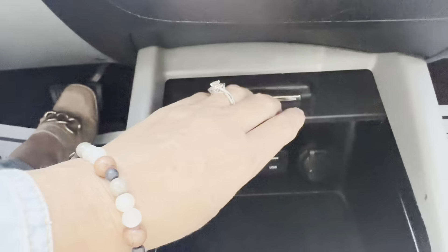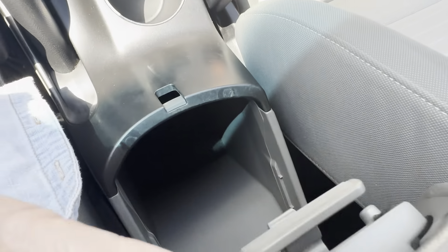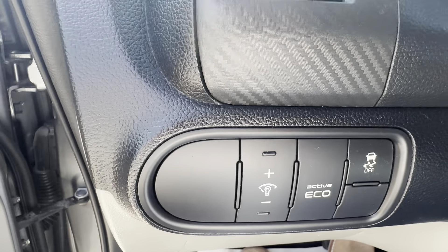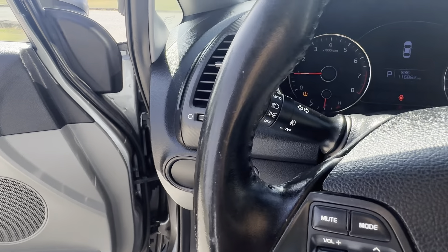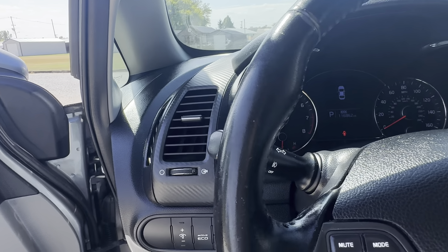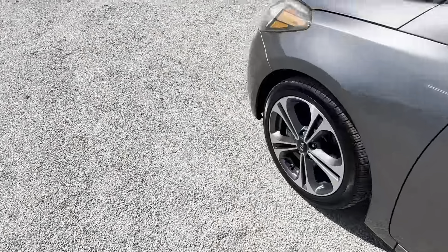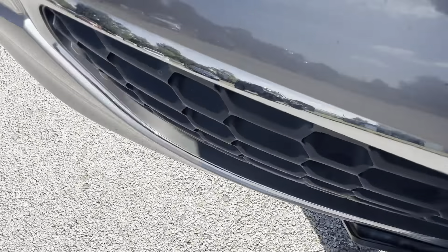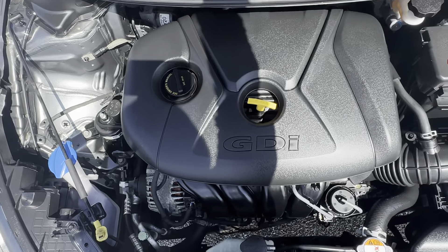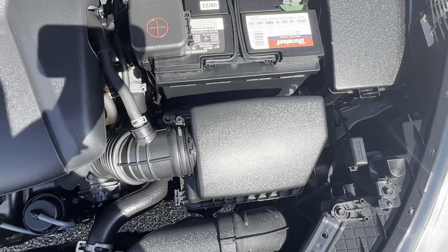Charging ports there. Let's see the console. Okay, let's do a rev test. That's good.